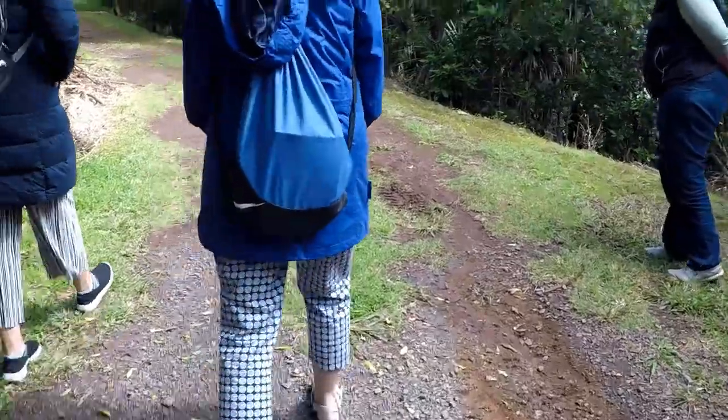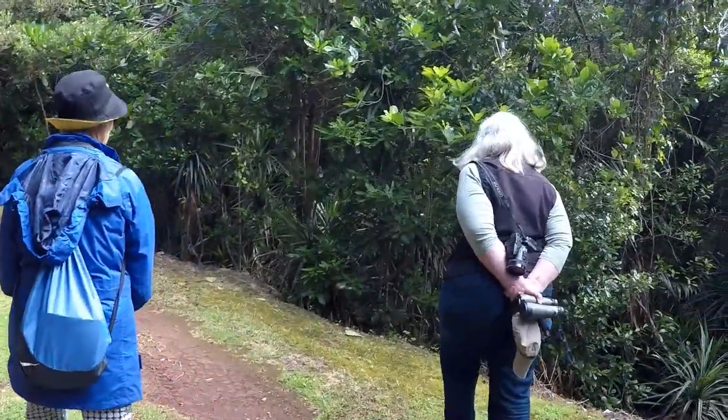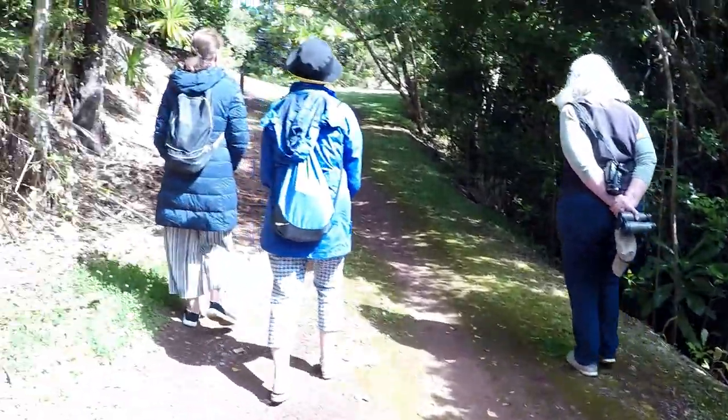Turns out there's a lot of bird species on Norfolk Island that are closely related to New Zealand birds. They even have fantails — it's definitely smaller than our fantail.